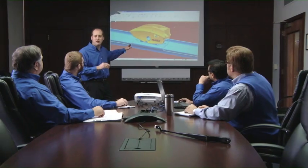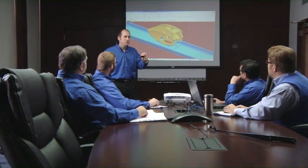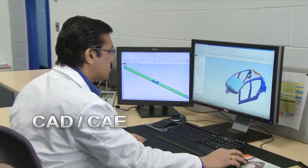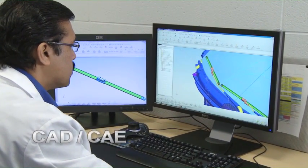These world-class products are the result of the company's commitment to leading-edge materials, designs, and production techniques. Federal Mogul engineers develop and analyze each new product concept using the very latest computer-aided drafting and engineering tools.